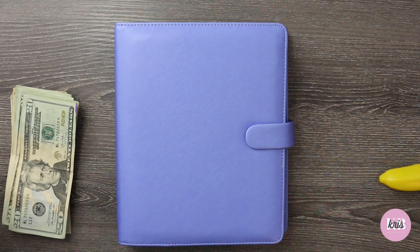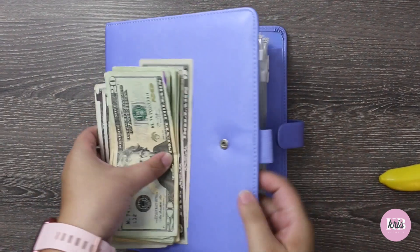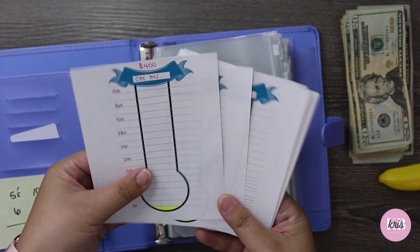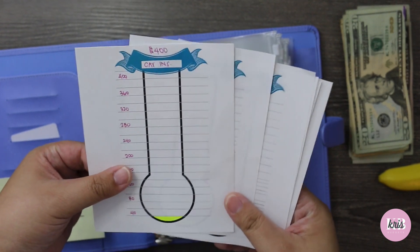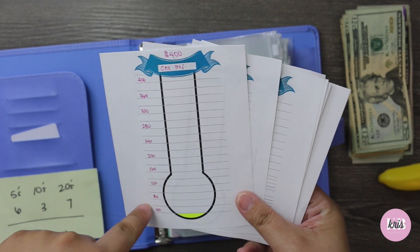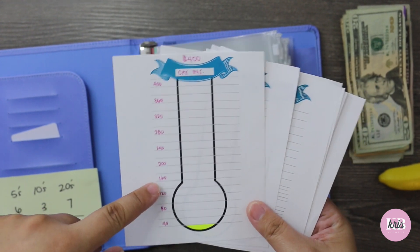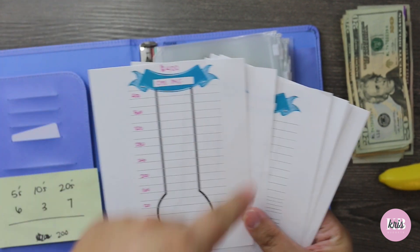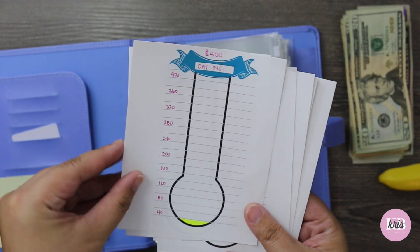Now let's fill up these savings envelopes. I have these little trackers — I got these for free from The Budget Mom. She has a lot of free resources online; I follow her on Instagram. She really has a lot of free resources, especially if you're a visual person or need to be more organized. I printed these out and I kept them on the side so I don't have to keep taking them in and out.